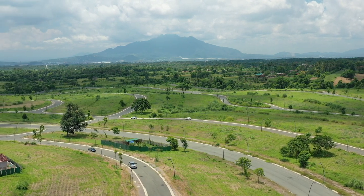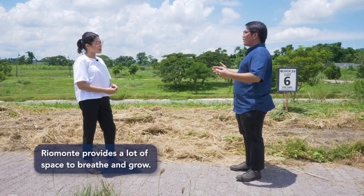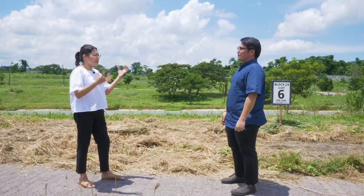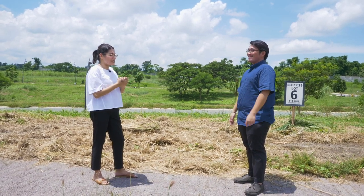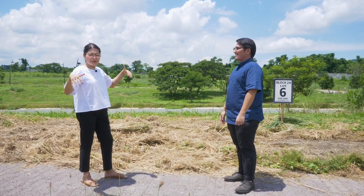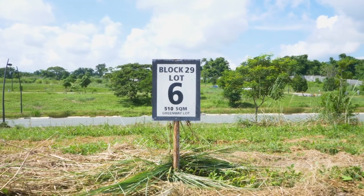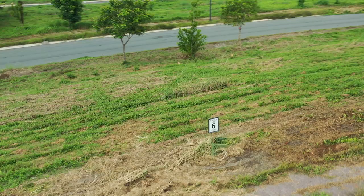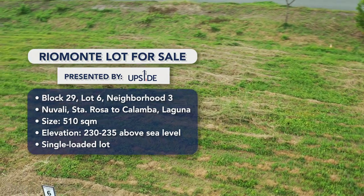It actually makes sense that a lot of people are moving in from the city. I'm sure you want the space to breathe and grow, especially for a startup family. You can feel that the air is different — it's fresher. Exactly, like when you're cramped inside a condo, this is such a treat being surrounded by greenery. This lot that we're standing on is the latest listing on Upside that's for sale. It's 510 square meters and around 230 to 235 meters above sea level.